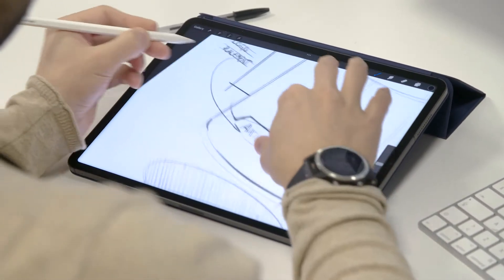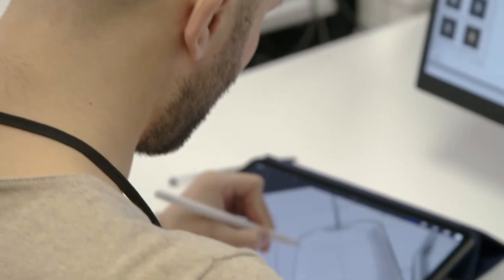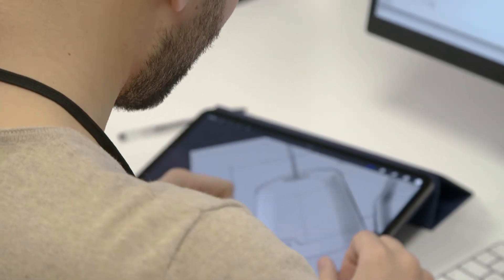These are exciting times at Axis. Our chosen design direction for our audio products is working really well and we are currently working on new cool audio products. We are making a complete audio solution with many capabilities, where two-way communication is one of them.